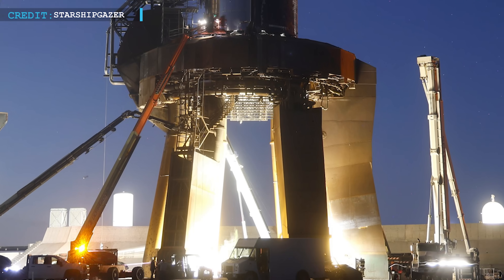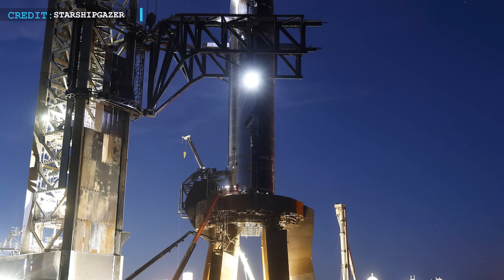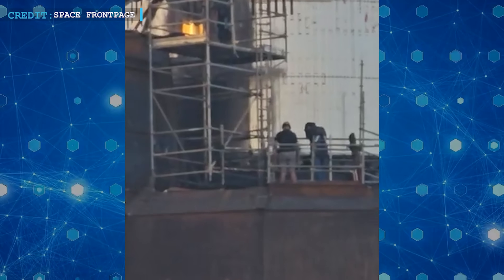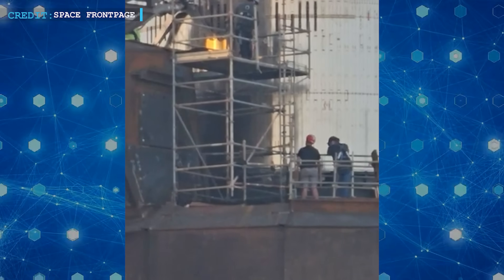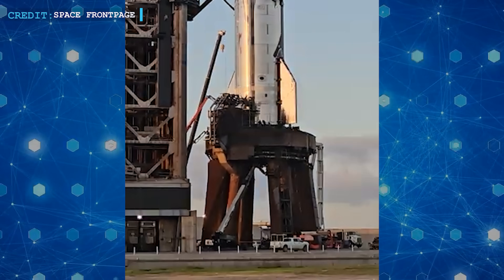Preparations are moving — slowly, methodically. Time is on SpaceX's side, but with each passing hour the stakes quietly rise. SpaceX has not yet announced a T-Zero countdown, but chatter suggests that propellant loading could commence in the next few hours. Will today be the day Ship 37 roars to life? Or will SpaceX face yet another silence? We'll know soon.